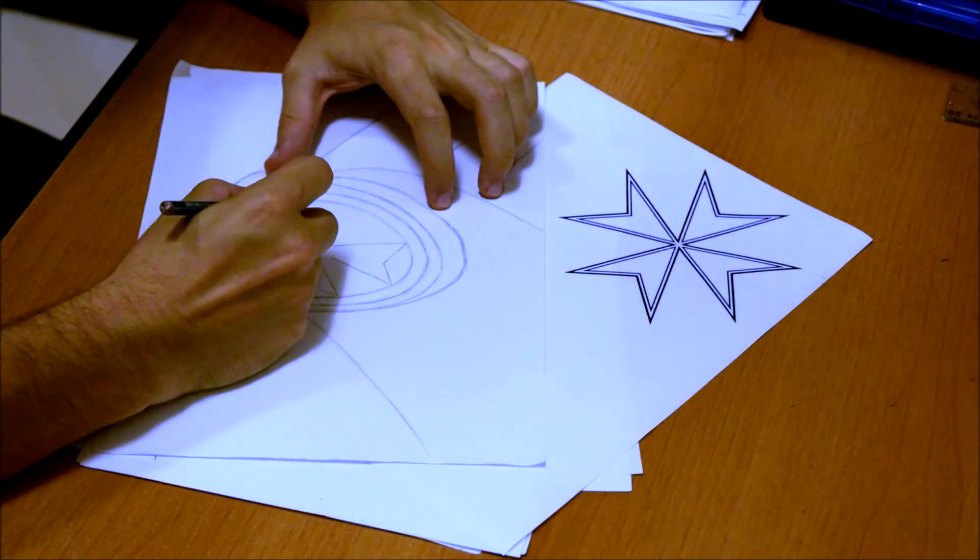Azur embraces Maltese culture and the environment, from its name to its styling. The lights echo the eye of Horus, the front grille resembles waves, and the wheels close in on the Maltese cross.